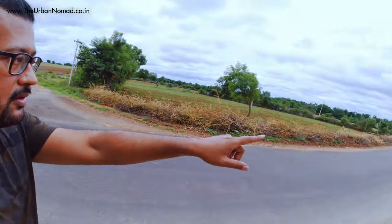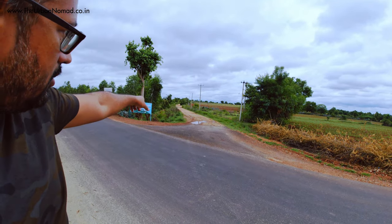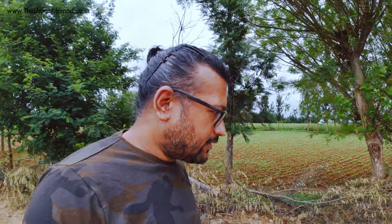We just reached Jayamangali Black Buck Conservation Reserve. You have to come through this state highway and then take a detour — there is a gate and you have to take that mud road. Before going inside we want to have our breakfast here. We very consciously decided not to have any food inside, so after finishing breakfast we shall go in.